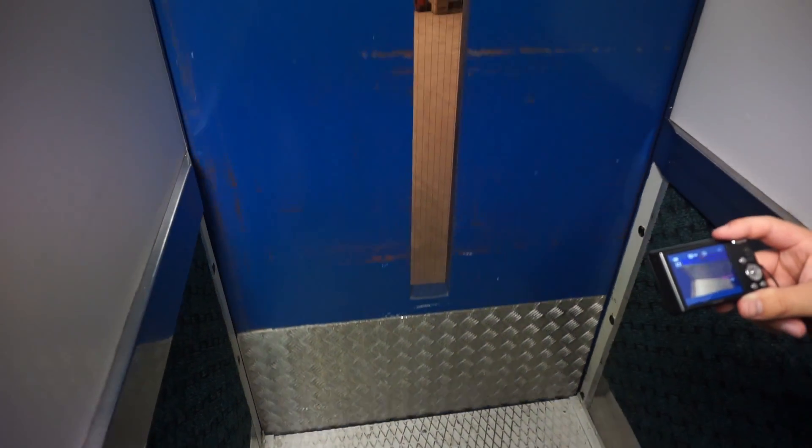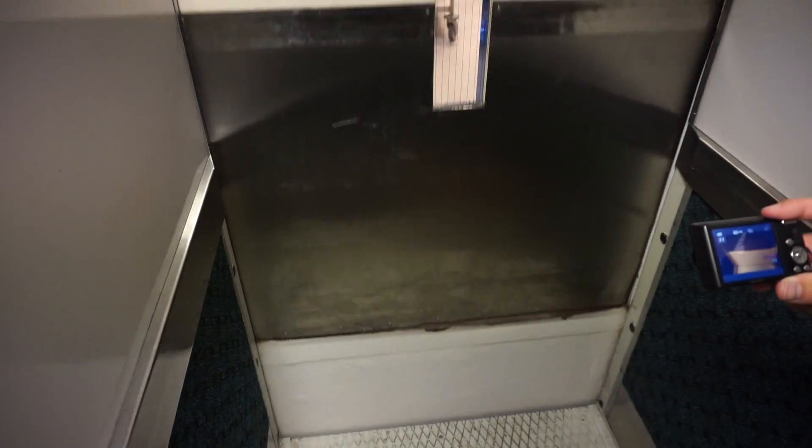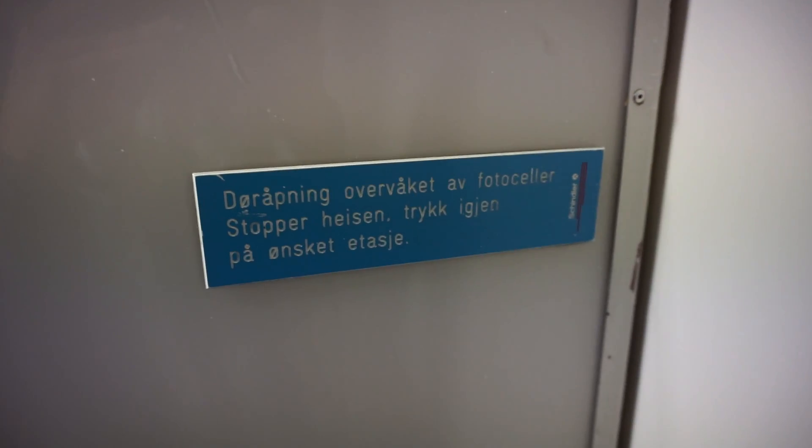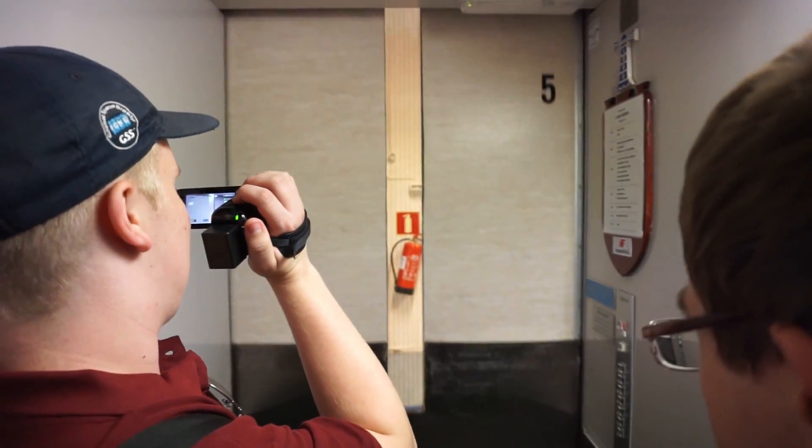We can take another full ride. Yes, let's do it. I just love this motor. The motor could be original. Just amputated. It's a Schindler motor. It looks like 70s.